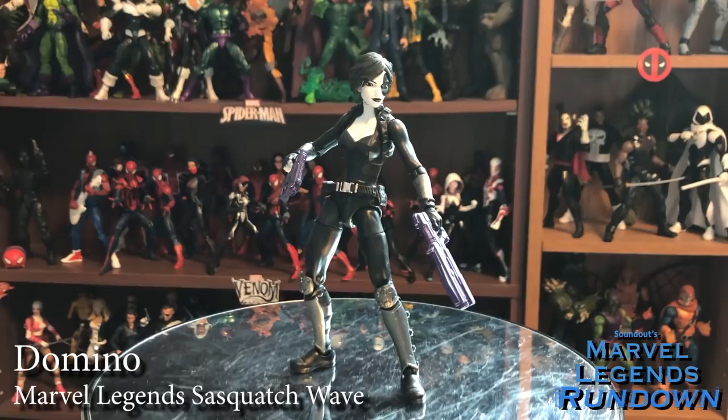Here we have Domino — my most wanted figure of the wave, the one I picked up almost a couple months before anybody else. Absolutely fantastic. She looks like Domino; she exudes the character. She has a more modern costume but comes with these Liefeld-ian crazy guns, which I personally don't mind for Deadpool characters. I do really like this Domino, and her head sculpt I think is one of the best — and it's actually multi-purpose, because it got used for the Vintage Wave Wasp. Domino for me gets a 5 out of 5. This is her first Legends, so there's really nothing to compare to.